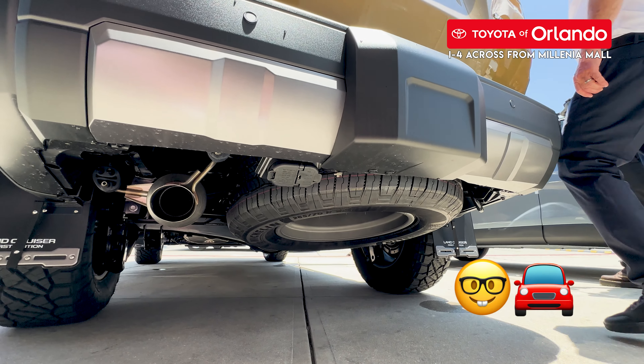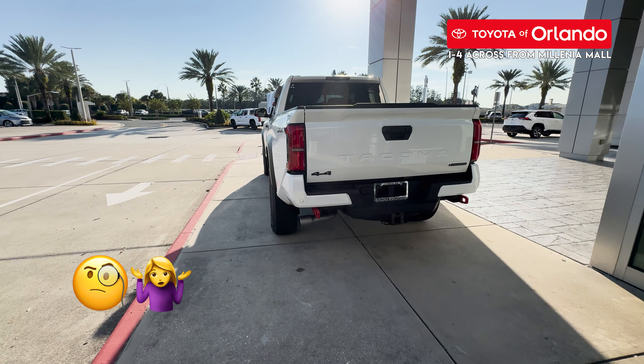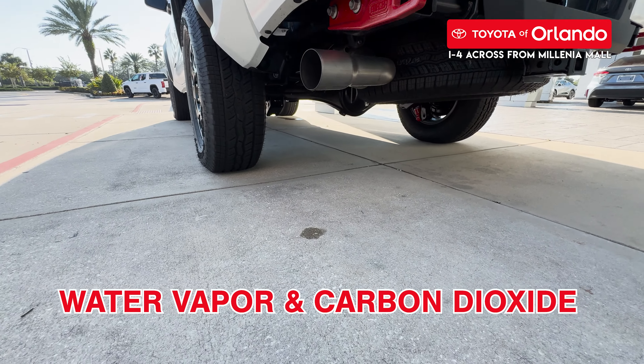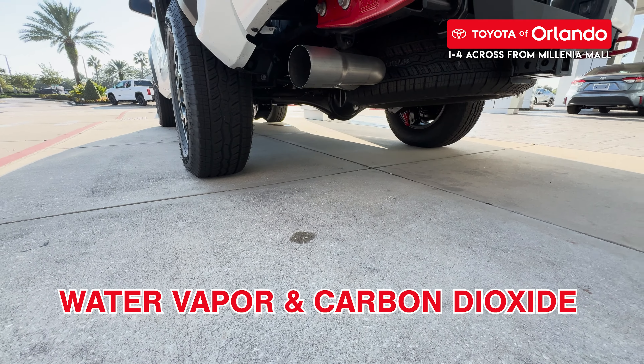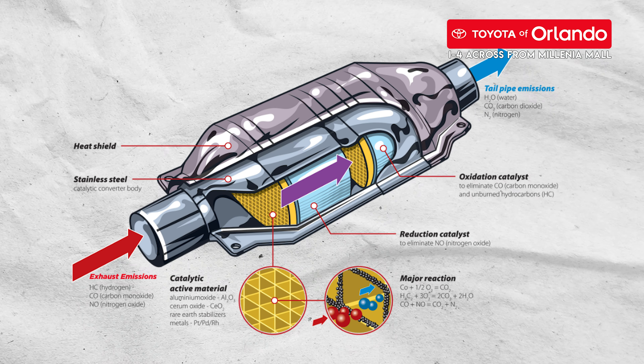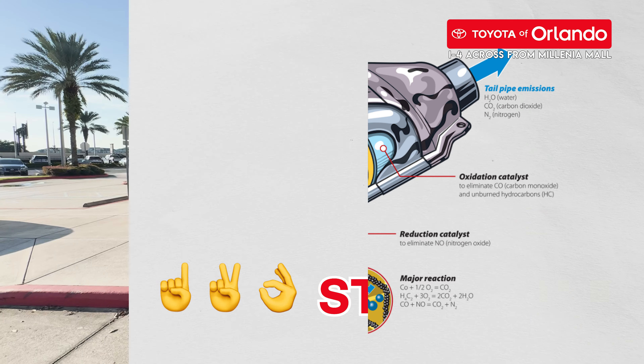So what does a catalytic converter do? This bad boy gets those harmful pollutants your car creates, like toxic gases, and converts them into water vapor and carbon dioxide. These emissions are safer for the environment, so once they've been converted, they are released from the exhaust. Typically, your catalytic converter is made out of ceramic with metal coatings and in a metal box.